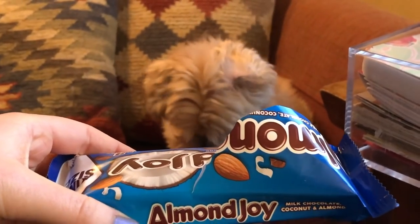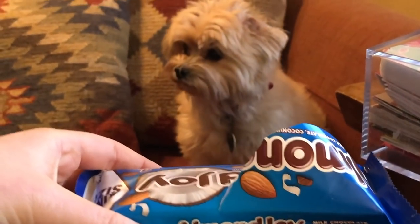Oh my gosh, look at how much she wants it. I'm sorry, Ginger, you can't or you'll die. Good morning, everybody. Happy Vlogmas Day 22.